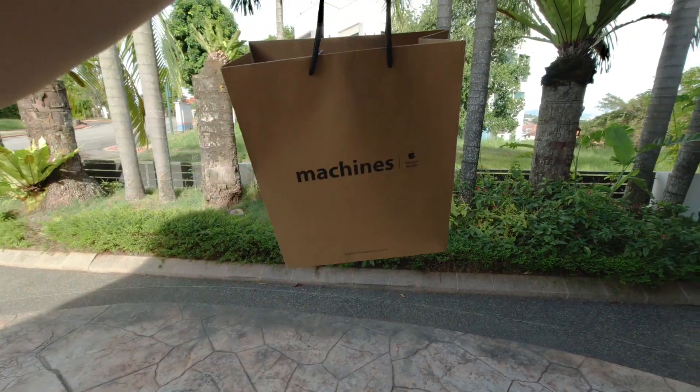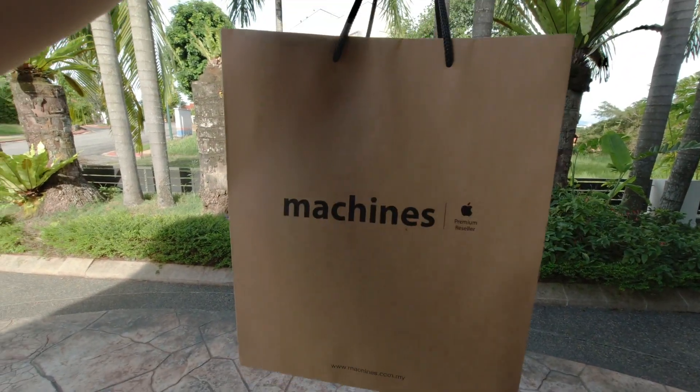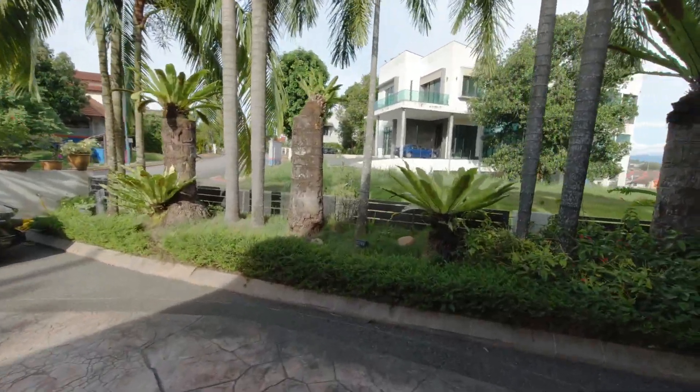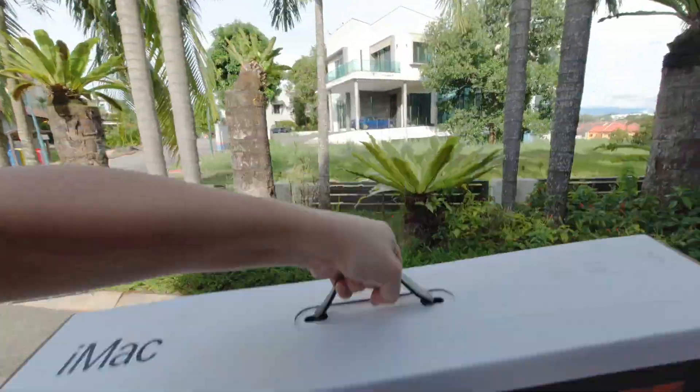And here it is. Wait, not this — this is just a bag. Here it is. Oh god, it's too heavy.